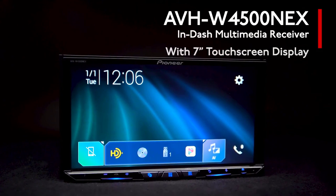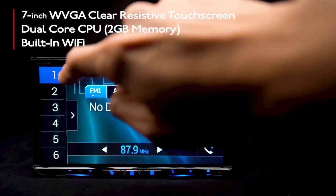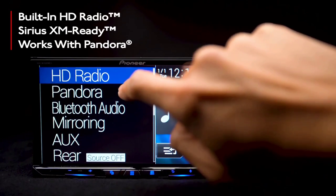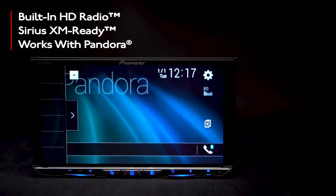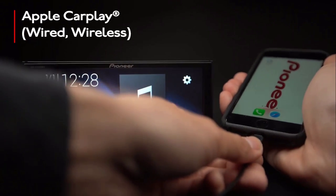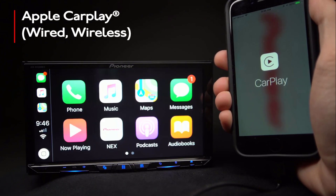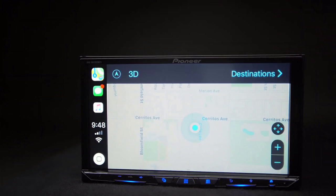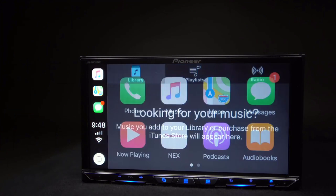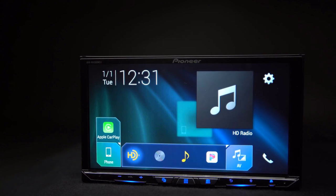Number 1: the Pioneer AVH-W4500NEX is our top pick for a multimedia player. Pioneer recently introduced the NEX line to take advantage of the newest connectivity options currently available. The 4500NEX features a sizable 6.9-inch capacitive touchscreen that is easily installed in many vehicles to add modern functionality. The touchscreen is clear and easy to see even in bright, direct light, and can be adjusted to compensate for unusual dash designs and improve viewing angles. It packs all the best features into an easy-to-use device, making it our top pick.